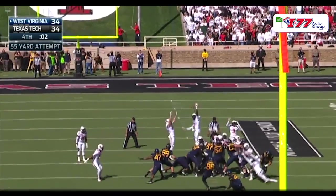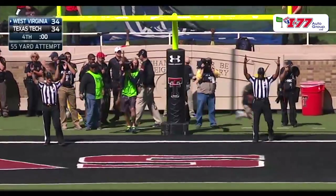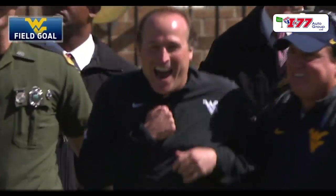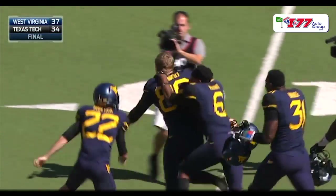Snap comes back, kick on the way — that kick is up, that kick is good! Wow, wow, wow, wow — he did it again! A 55-yard field goal on the final play of the game.